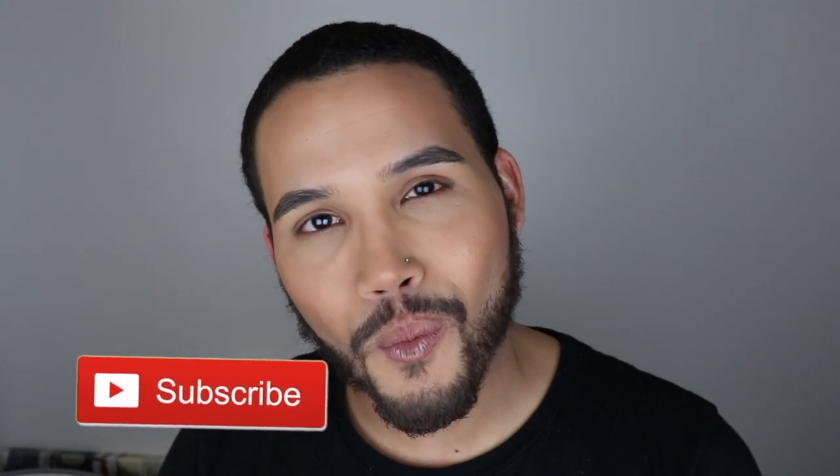Thank you guys so much for watching, I really do appreciate it. If you're liking this type of content, please let me know down below. If you have any other video suggestions I would greatly appreciate to hear them, because I love reviewing products and Get Ready With Me videos. Again, thank you so much from the bottom of my heart for watching — until next time, guys, see you later.